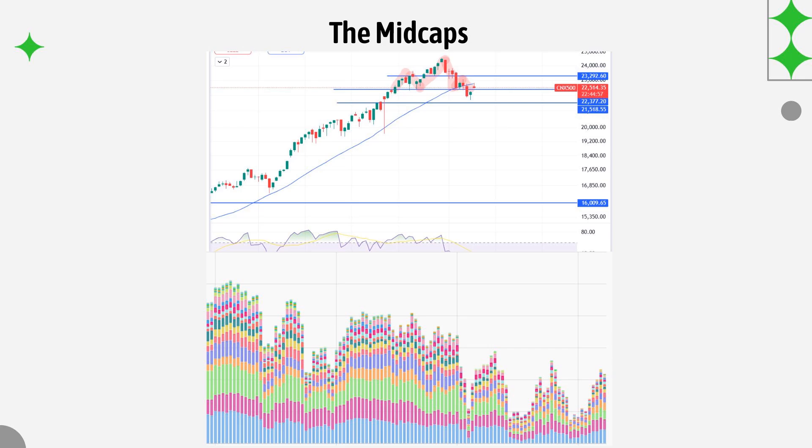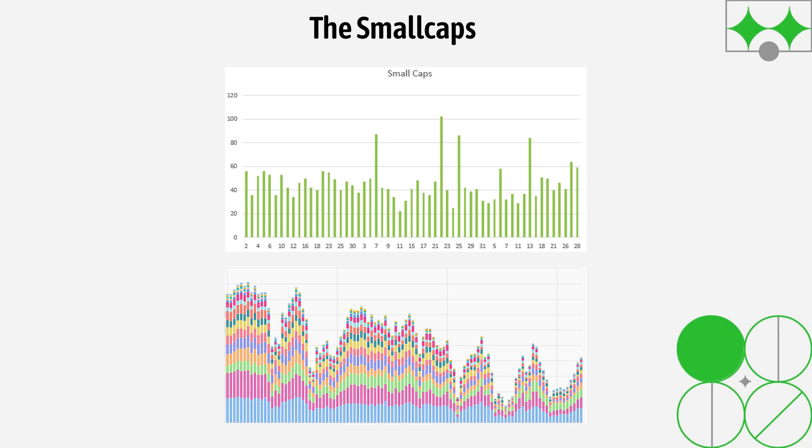Mid caps also tend to be in a sell on rise kind of market as of now. Coming to small caps — I look at companies below the top 500 — the momentum is still good. Unlike the large and mid caps where there is a clear reduction in momentum, here that is not the case. The accumulation which was very strong yesterday has cooled off a little, but the momentum continues to be good.